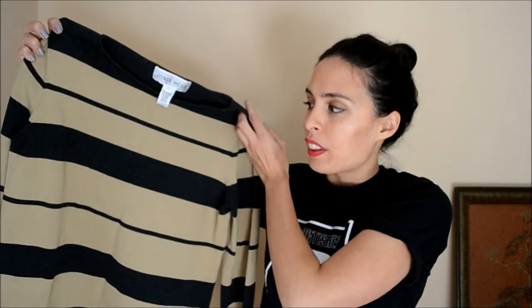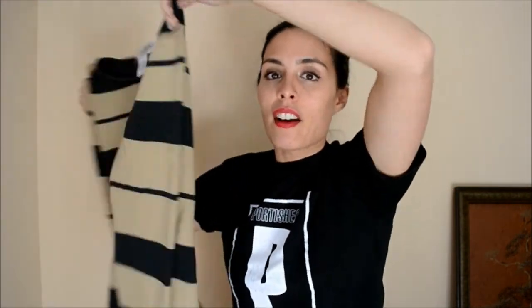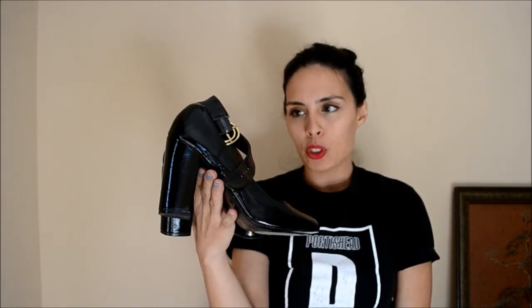Moving on to thrifted pieces from Goodwill — the first thing is a basic: a striped long-sleeve top in heavy thick cotton with camel and black stripes. I can see myself wearing it a ton; it goes with nearly everything. The next things are these great chunky heels by Forever 21 with a big circular hardware detail on the side and ankle straps. They kind of look like doll shoes — that chunky heel is something I've been looking for. These were five bucks.